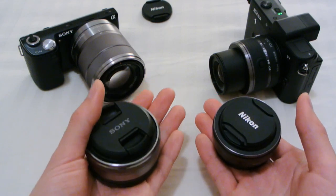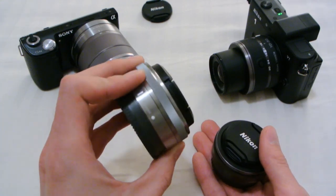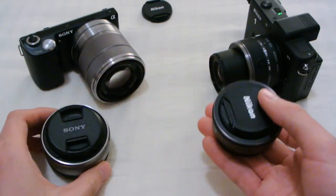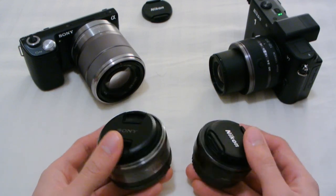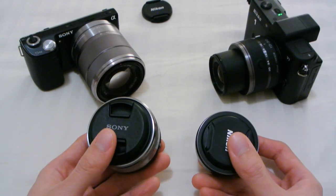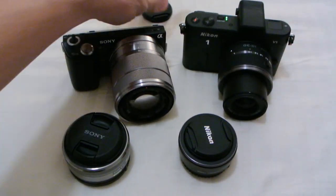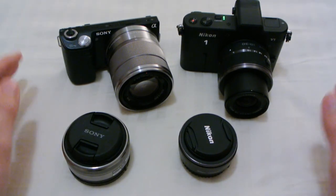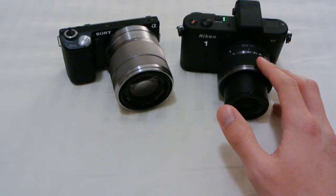In terms of weight, the Sony is noticeably lighter than the Nikon, probably because of construction — this feels like magnesium alloy, and this feels heavier. In terms of pocketability with these two lenses, they're pretty equal because the lenses and bodies are about the same size. Both cameras I've carried in my coat pocket with pancakes on — very doable. With the kit zoom lenses, however, the V1 is slightly easier to carry, but not by much.